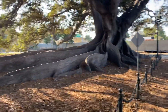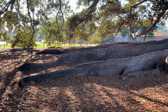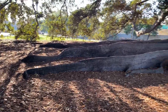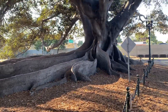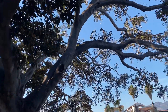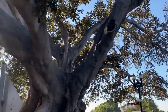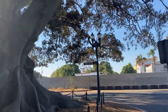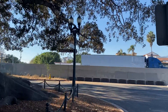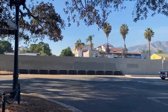Look at this thing. This is what I call roots. This tree — it's in the corner of Montecito and Chapala, the city of Santa Barbara.